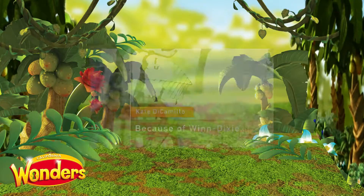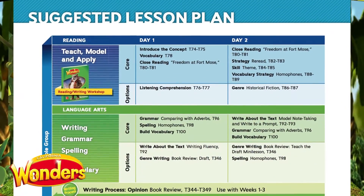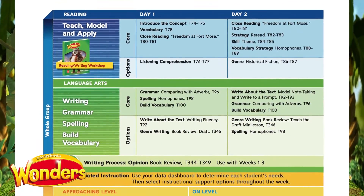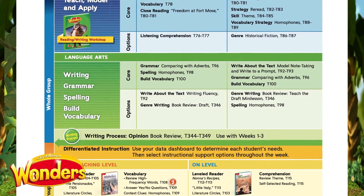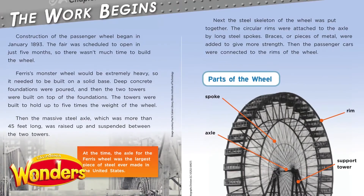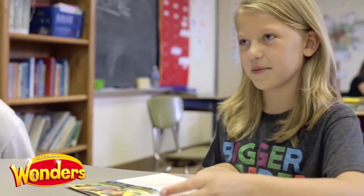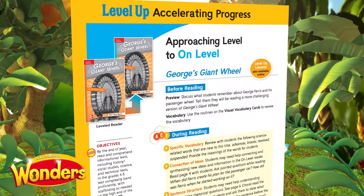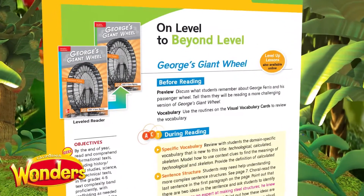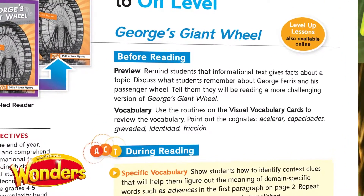As every teacher knows, despite the very best instruction, not all of our students are at the same place at the same time. Teachers need carefully crafted, differentiated materials and instruction to support students at all levels reading more complex texts. The Wonders Leveled Readers provide just this resource. Students can read independently at their level; however, the lessons for each leveled reader are designed to stretch and scaffold students, moving them to the next level within the same week of instruction.